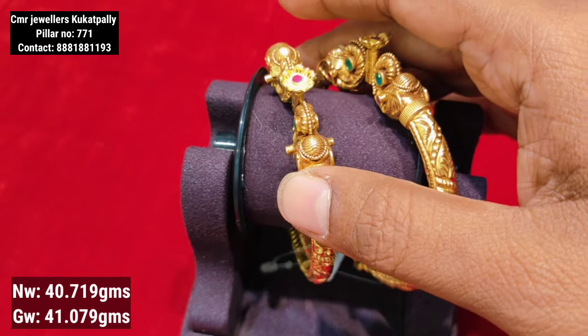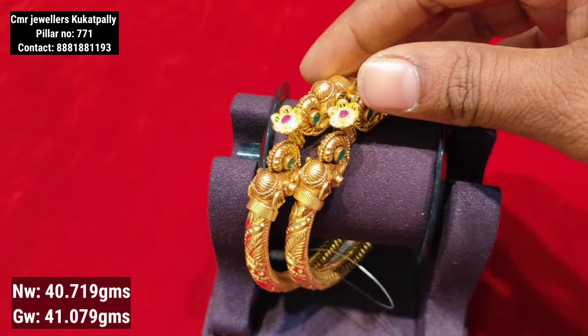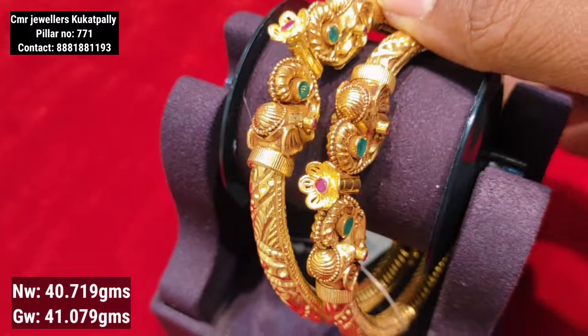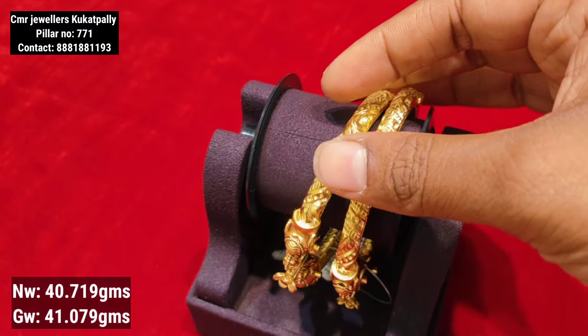This bangle has a gold weight of 40 grams. You can see the design in the center and the elephant design highlighted on the size. You can pair up both hands with a single bangle.